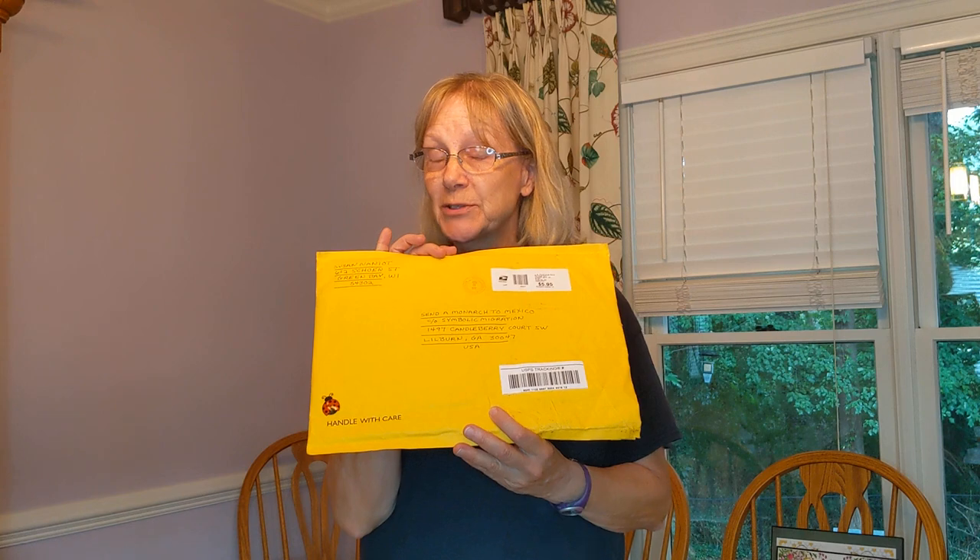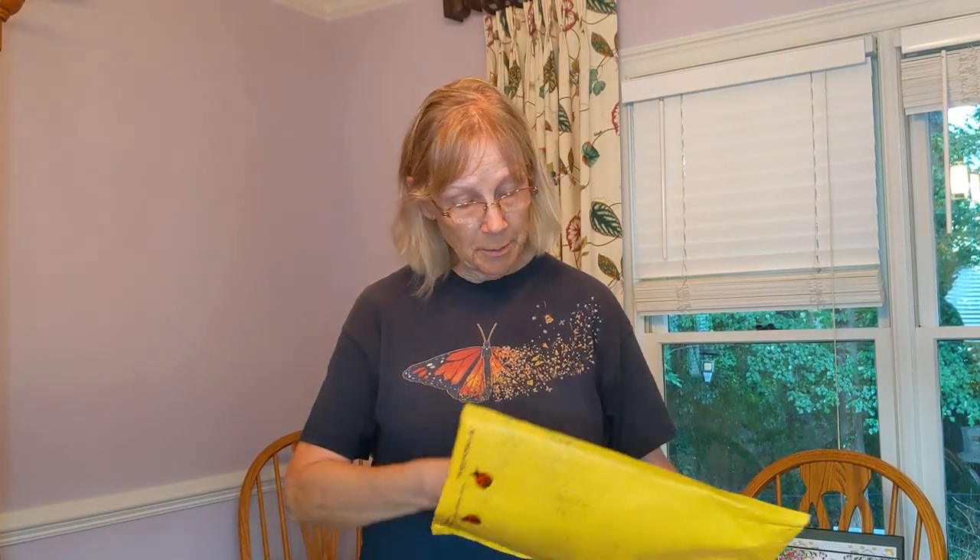Hi, I'm Susan Myers. I'm the coordinator of the Symbolic Migration Project here in Wilburn, Georgia, with the Monarchs Across Georgia and the Environmental Education Alliance. I just received my first ambassador packet — very excited. I'm going to open it up and take a look at what's inside. I'm very impressed. Here's the envelope.